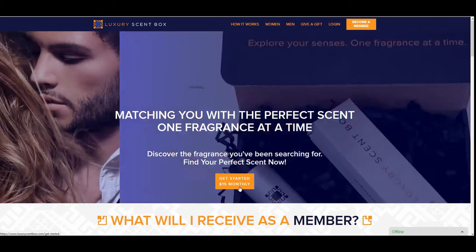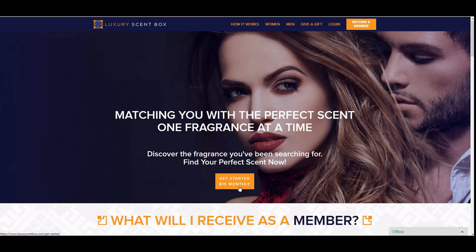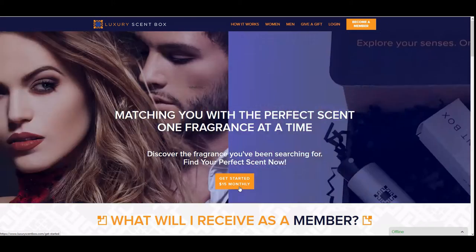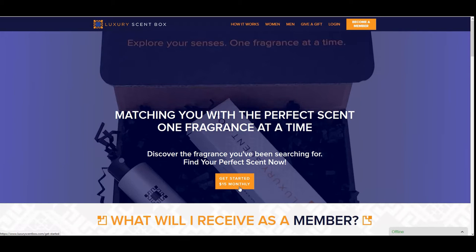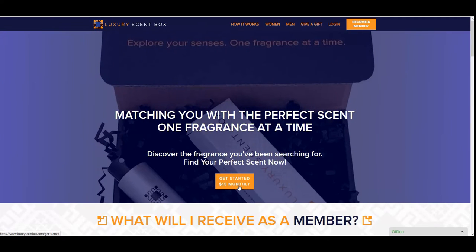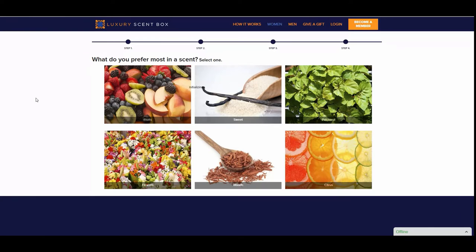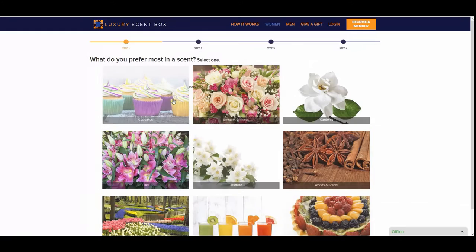Okay guys, so I'm going to take you on a brief tour of the Luxury Scent Box website and how this whole process works. When you go to the website, you'll see LuxuryScentBox.com. If you use my code at checkout, ATHES5, you'll receive $5 off your first monthly subscription. You'll click where it says 'Get Started,' then click women's or men's. For the purpose of this video, we are going to go with women. First, you're going to pick what scents you prefer the most — do you prefer fruit, sweet, patchouli, flowers, woods, or citrus?